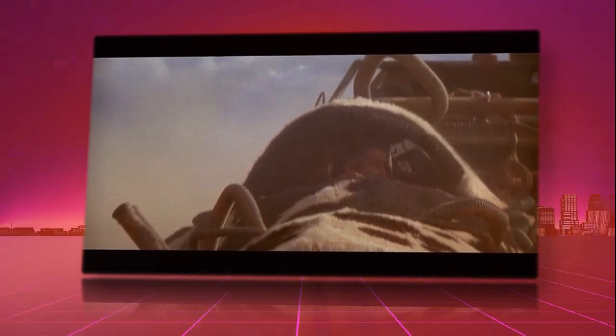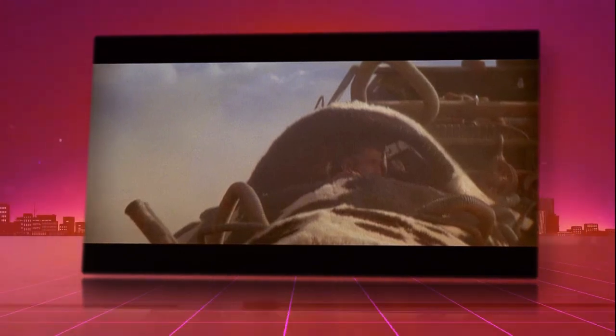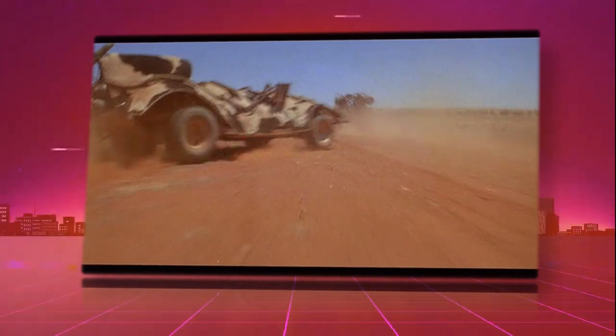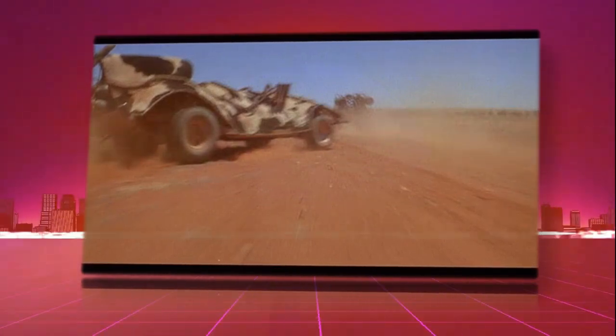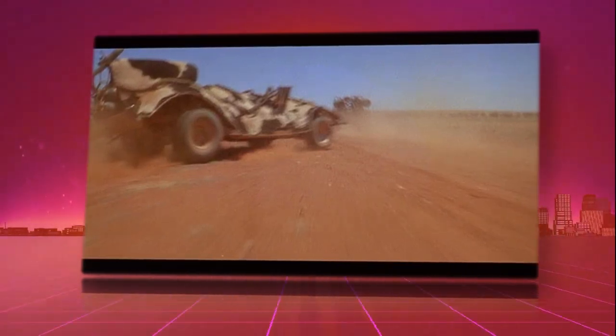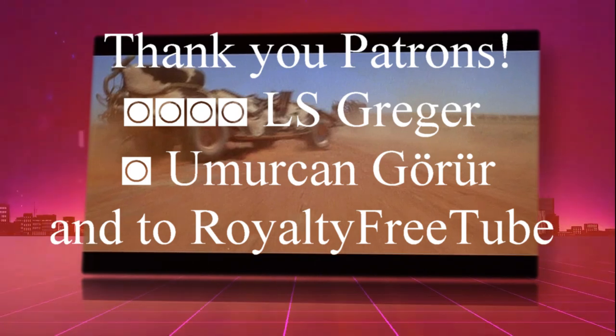After filming, the vehicle was repaired and displayed at the Melbourne Motor Show in 1985, along with a few other vehicles from the movie. After that, it was kept in storage for nine more years until it was destroyed at Sims Metal, St. Mary's facility in Western Sydney, along with all remaining vehicles from that movie.